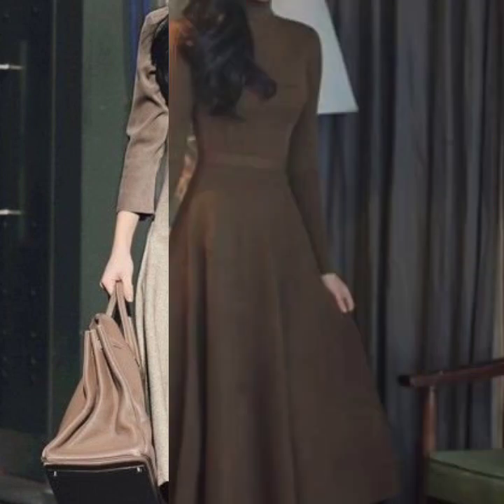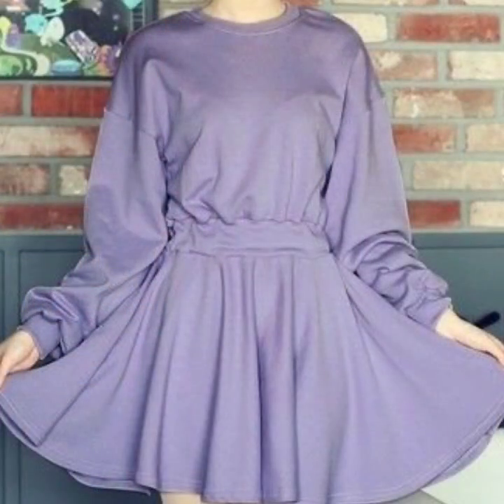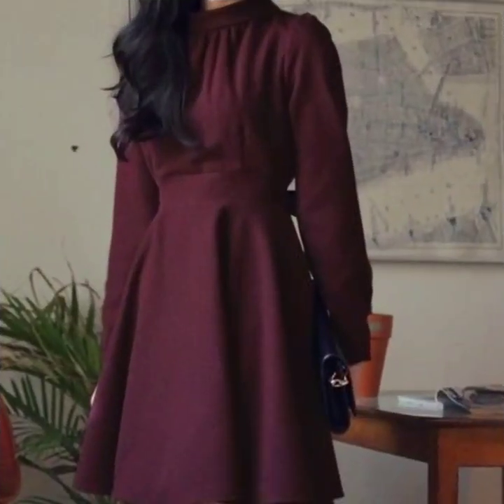This is a very beautiful collection of A-line dresses, gear dresses. The designs are just outstanding, they are looking so beautiful, they are looking so nice and gorgeous.